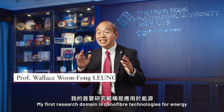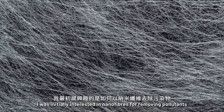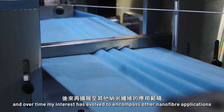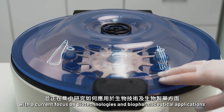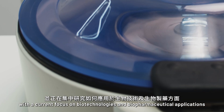My first research domain is nanofiber technologies for energy, environment, and health applications. I was initially interested in nanofibers for removing pollutants, and over time my interest has evolved to encompass other nanofiber applications. My second research domain is centrifugal separations and processes, with a current focus on biotechnologies and biopharmaceutical applications.